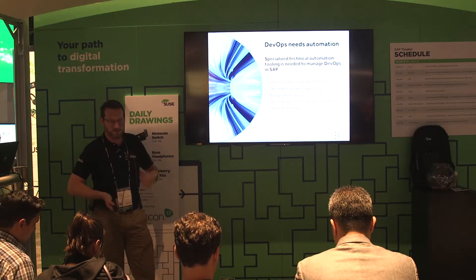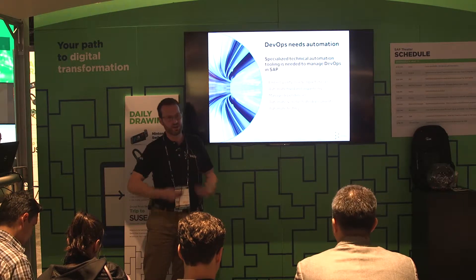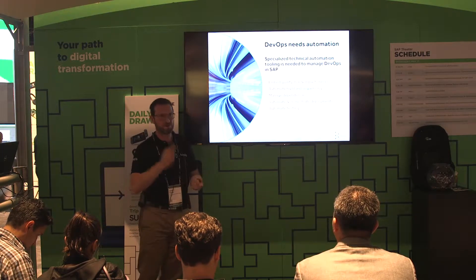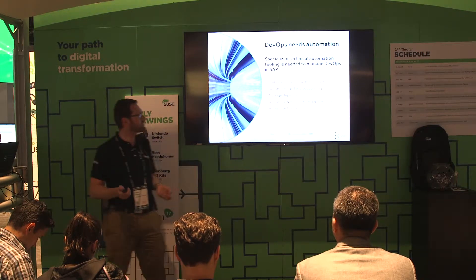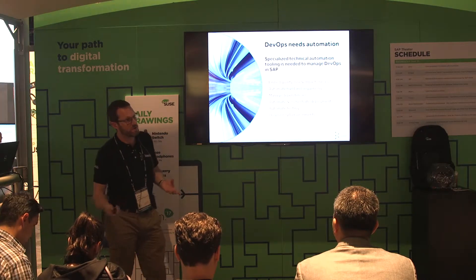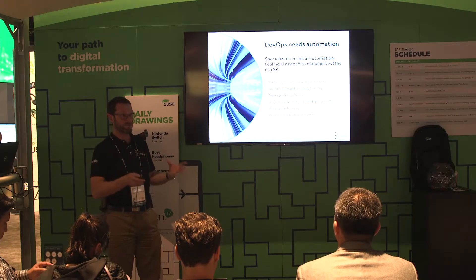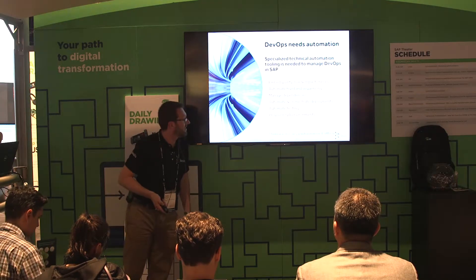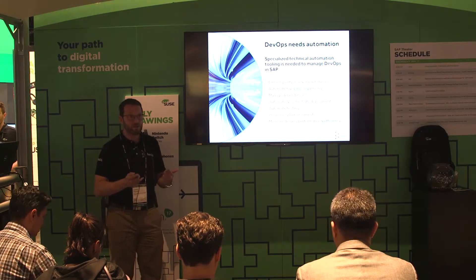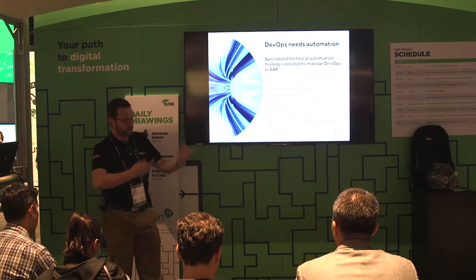We also have to automate testing. I've spoken to so many people today where testing is a massive bottleneck — their regression testing takes weeks and weeks. You can't deliver quickly and then spend three weeks doing testing. We have to have robust, repeatable, automated test processes. When we're doing our testing, we have to be testing in relevant QA environments — we have to be able to provision production-like copies of systems so the testing and validation of our change is actually done in systems that look like production. And finally, we need to measure our performance. DevOps is fundamentally about continuous improvement — we have to look at what we did well and what we didn't, and improve and evolve along the way.